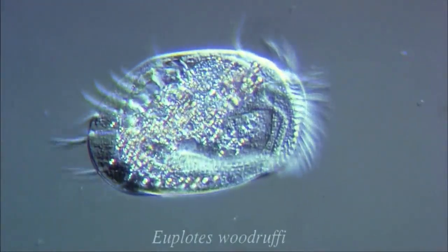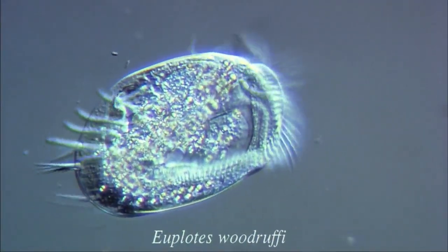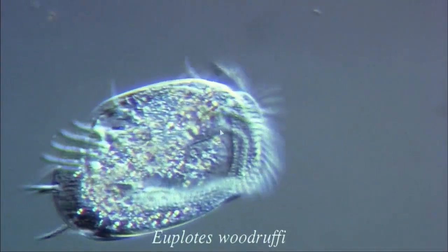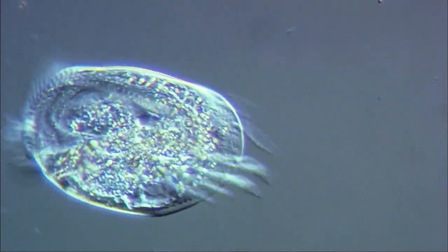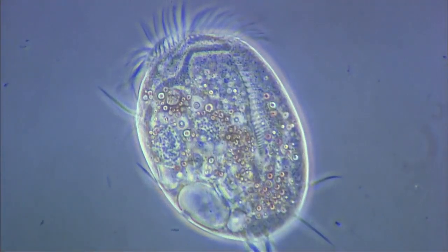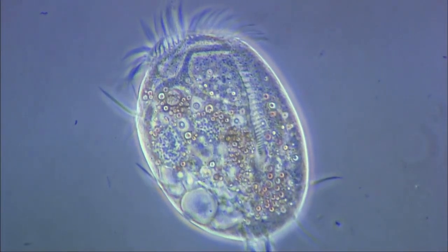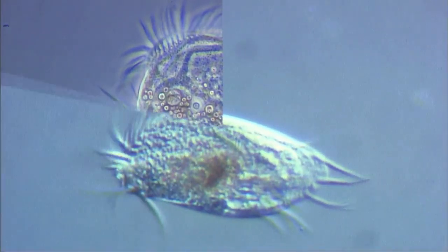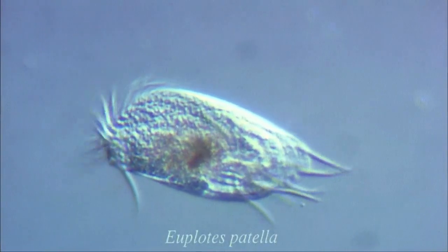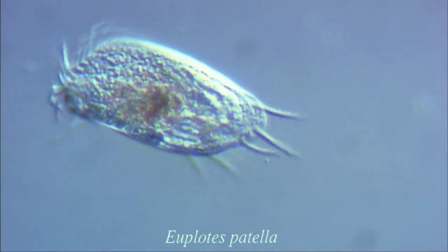At first, this organism may appear to be an underwater arthropod. However, it is actually a highly developed unicellular organism with a complex structure. This is Euplotes, seen through a phase-contrast microscope. Notice the unusual T-shaped nucleus. The microscope is now showing the cilia under high magnification. The bundle of large cilia is clearly visible.